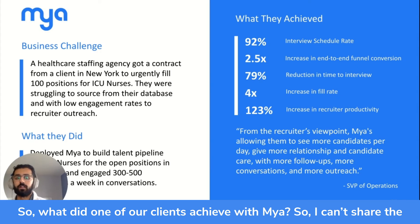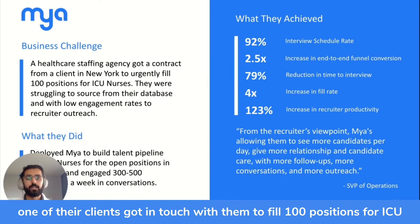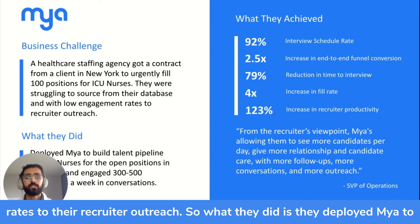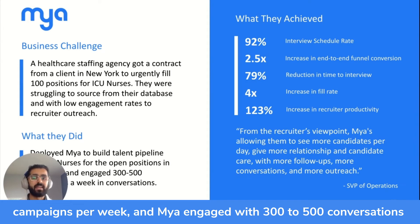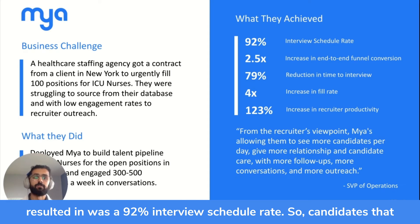What did one of our clients achieve with Maya? They're a healthcare staffing company whose client needed to fill 100 positions for ICU nurses in New York urgently. This healthcare staffing company was struggling to source from their database and had low engagement rates to recruiter outreach. They deployed Maya to build a talent pipeline for ICU nurses for the open positions in New York. Over a period of three weeks, they launched three to five Maya campaigns per week, and Maya engaged 300 to 500 conversations with candidates every single week. This resulted in a 92% interview schedule rate.